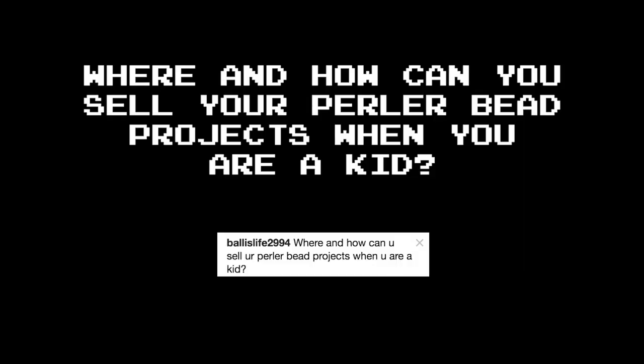Where and how can you sell your Perler bead projects when you are a kid? When you're a kid? Honestly, I'm not sure. If your family ever has a yard sale, that might be a good time to give it a shot. I know you have to be 18 to start an Etsy store, so maybe you can get your parents or a teacher to sponsor you. But just be aware, that's a very big step — you would be essentially running a business, with deadlines, shipping information, packing materials, and spreadsheets tracking income, Etsy's fees, and shipping supply costs. Honestly, for now you're probably just better off selling to friends and relatives. The business part of this craft is not nearly as much fun as just making stuff, so enjoy your childhood.